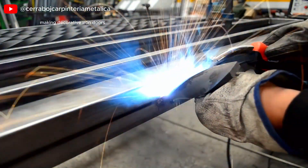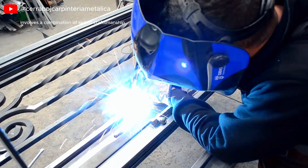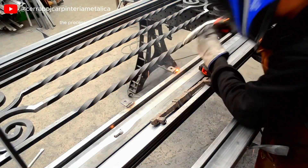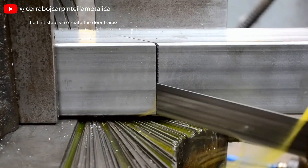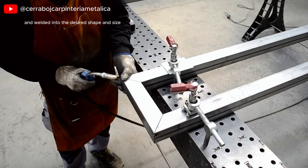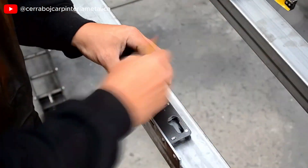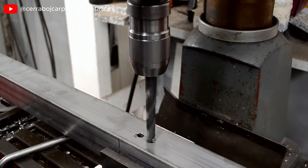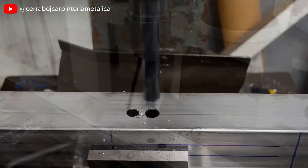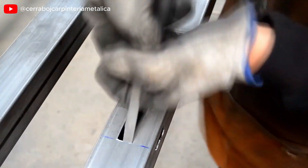Making decorative iron doors involves a combination of skilled craftsmanship, precise engineering, and artistic design. The process typically begins with selecting high-quality iron or steel, which provides durability and strength. The first step is to create the door frame, where the iron is cut and welded into the desired shape and size, ensuring a robust structure that can support decorative elements.